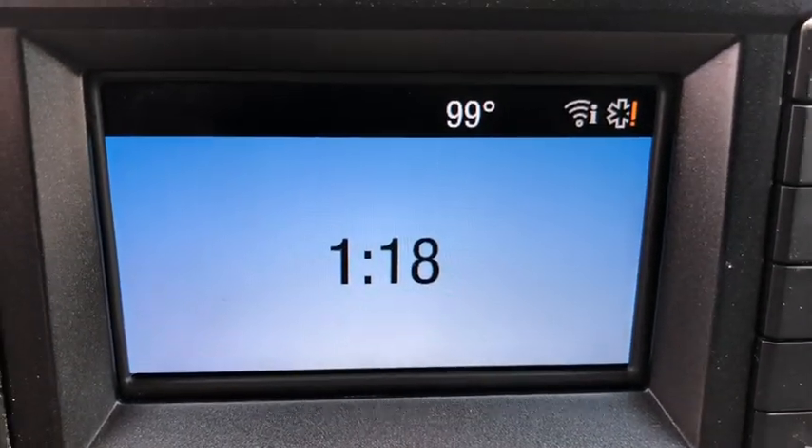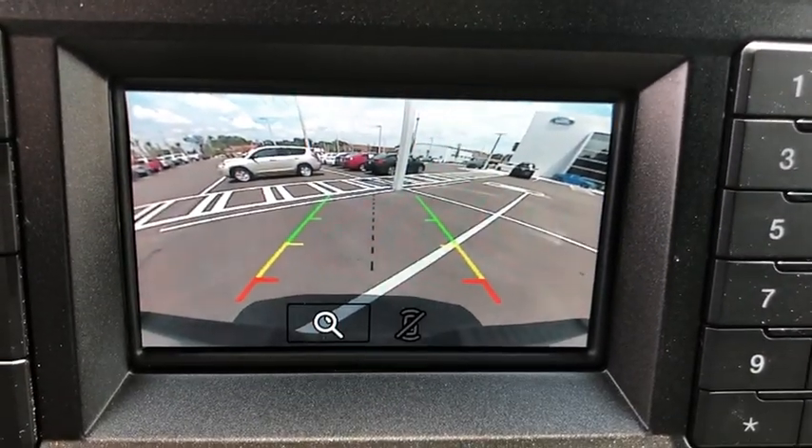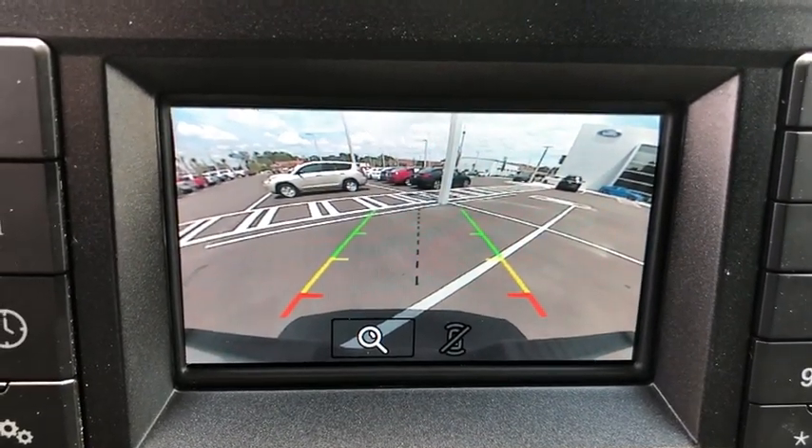If affordable style and reliability are what you're looking for, this vehicle couldn't be more perfect. Drive it today. Buy it.